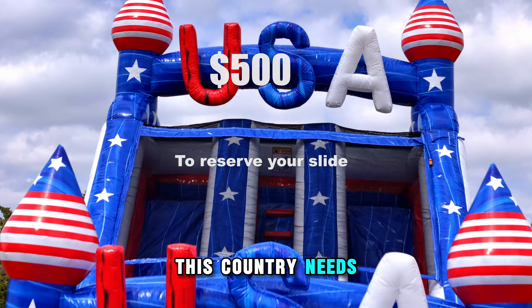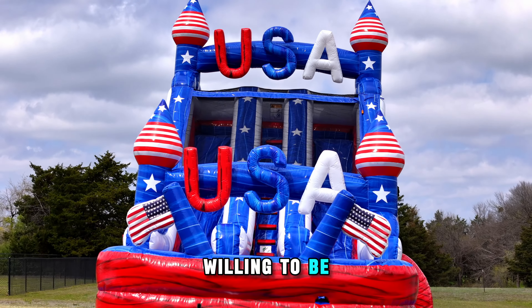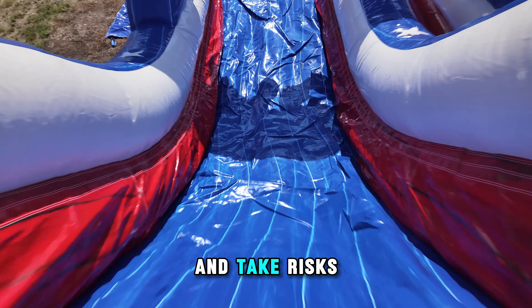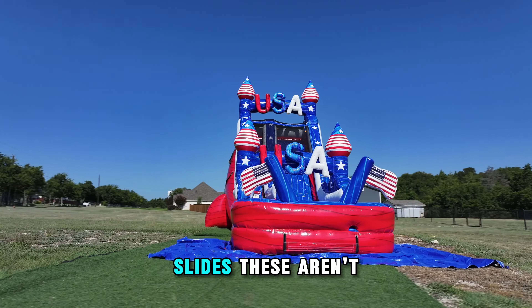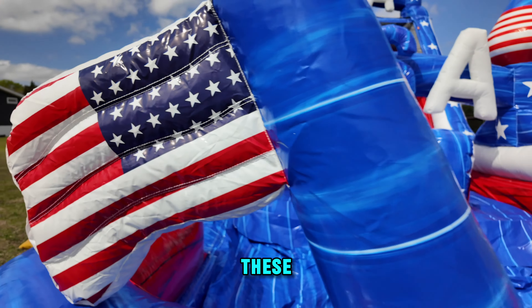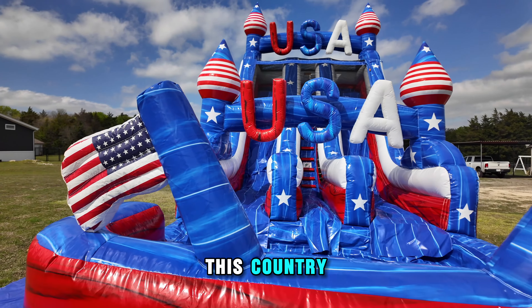Now more than ever, this country needs Americans like you — willing to be bold, be brave, and take risks. But there's no risk to be had with these 18-foot USA slides. These aren't just inflatable slides. These are monuments to everything that makes this country great.